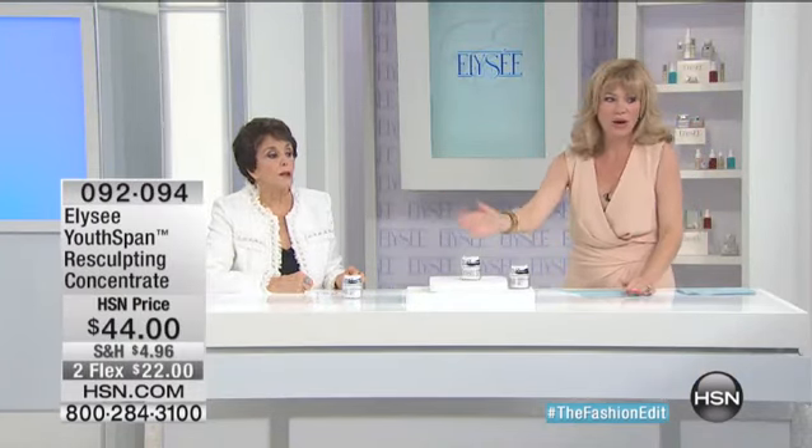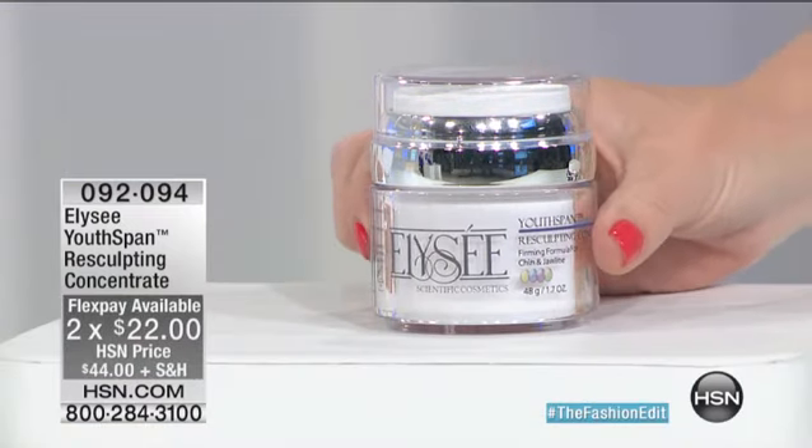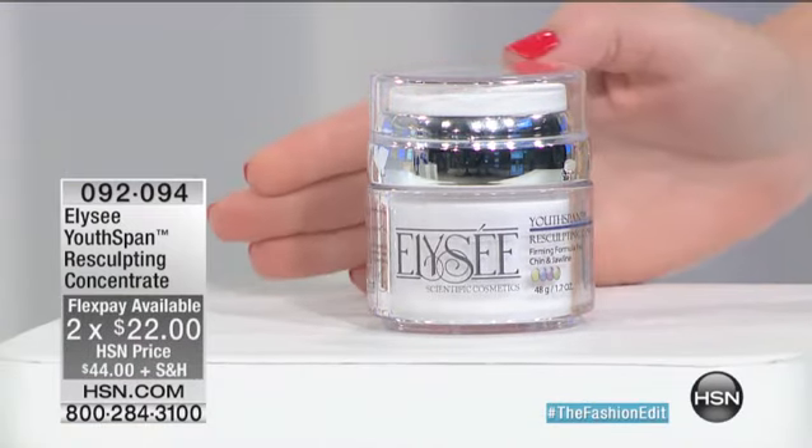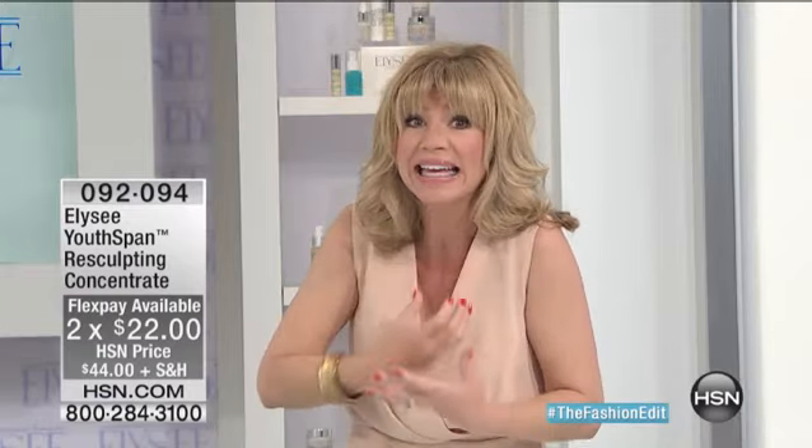Makes sense, right, ladies? Try it on two interest-free credit card payments of only $22. You're going to be thrilled with the results. We've got more results we're going to be sharing with you. I love — you want to tighten, you want to firm and lift with ingredients that attack. Why is it hanging down? Because there's fat there.